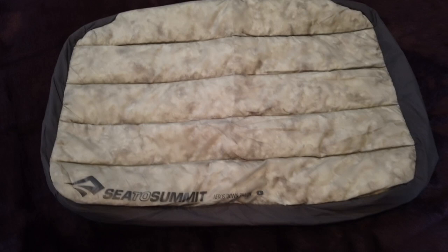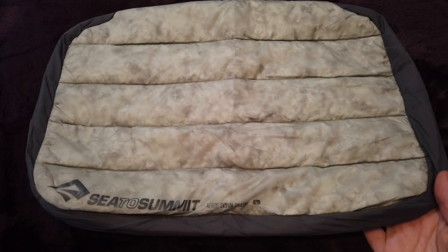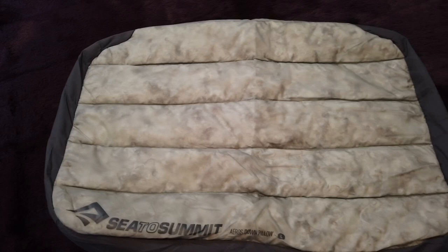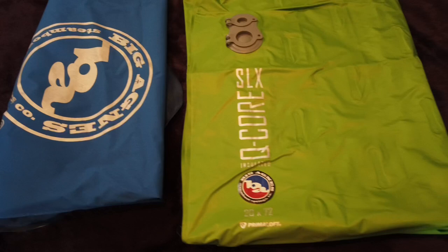For my pillow I use the Sea to Summit Eros Down Pillow — this is the large one. I've used several different pillows and this seems to be the best so far. It fits perfectly in the hood of my sleeping bag so it stays secure and doesn't push away on me. It's got a nice soft down covering on top and on the back it's got kind of a flannel cottony feel. I really love this sleeping pillow.